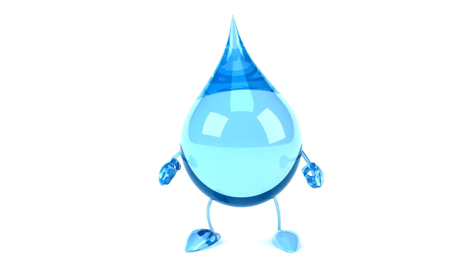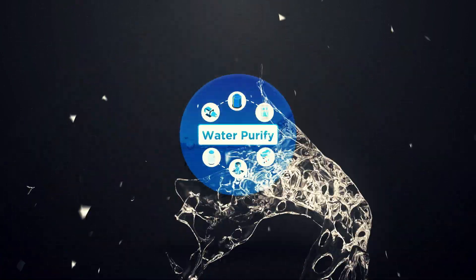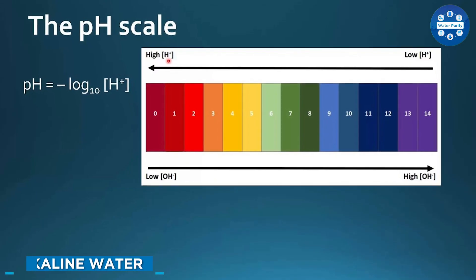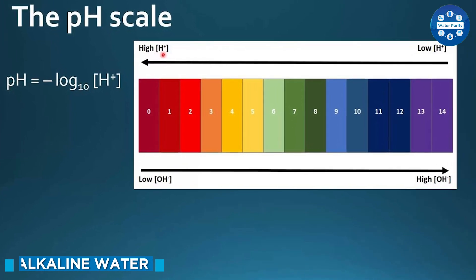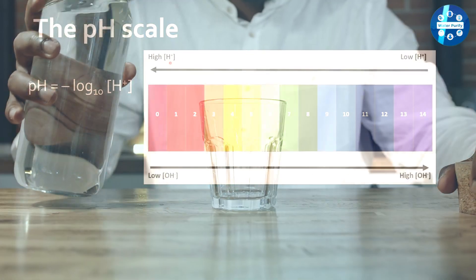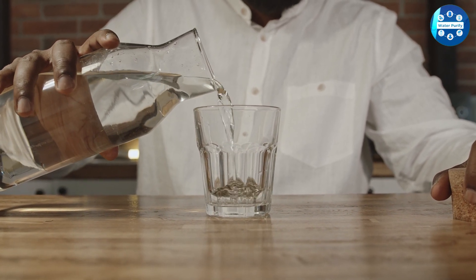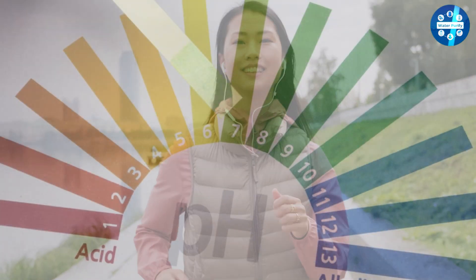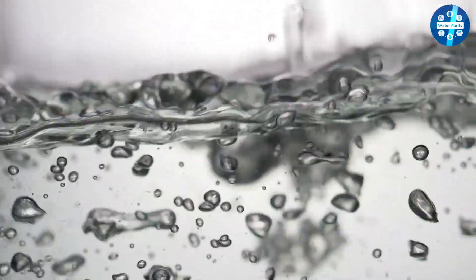Alkaline water is water that has a pH level higher than seven. The pH level of water is a measure of how acidic or alkaline it is, with seven being neutral. Alkaline water is often said to have a variety of health benefits, such as neutralizing acid in the body and helping to balance the body's pH levels.